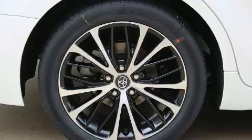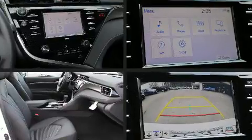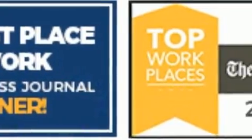It's equipped with tons of terrific amenities, but it won't break your budget. Such as cruise control, delay off headlights, front and rear reading lights, a built-in garage door transmitter, lane departure warning, blind spot sensor, and power windows.